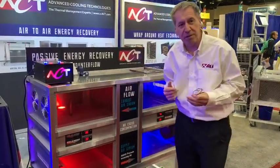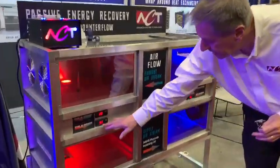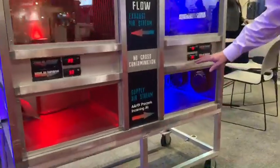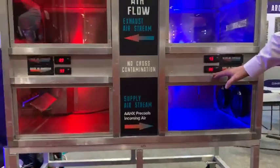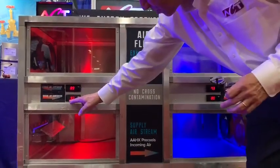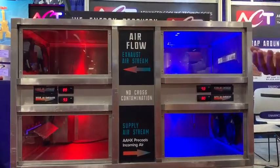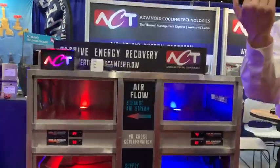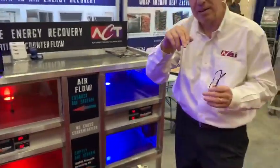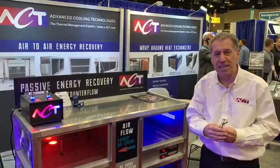So how do we get to 65%? It's very simple math. We take 93 degrees less 80 degrees — that's 13 degrees. And then we have 93 degrees less 73 degrees, so that's 20 degrees on the bottom and 13 degrees on the top. When we do that math, 13 divided by 20 is 65% energy efficiency.